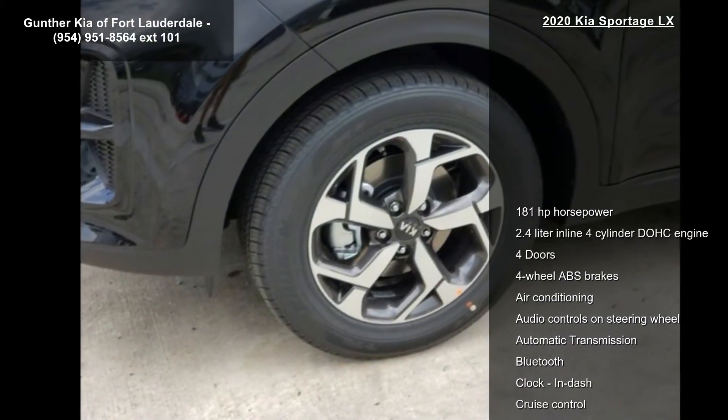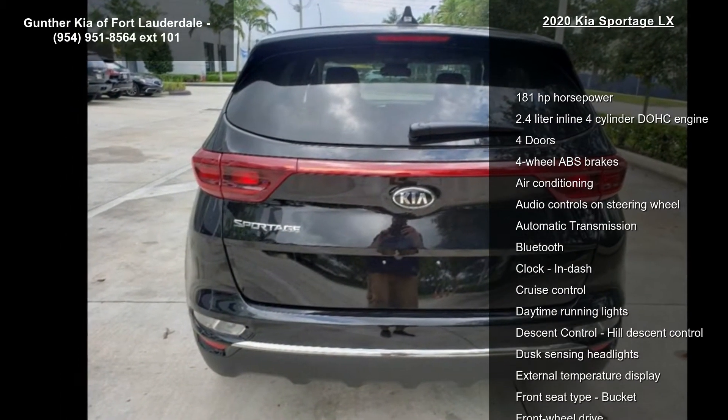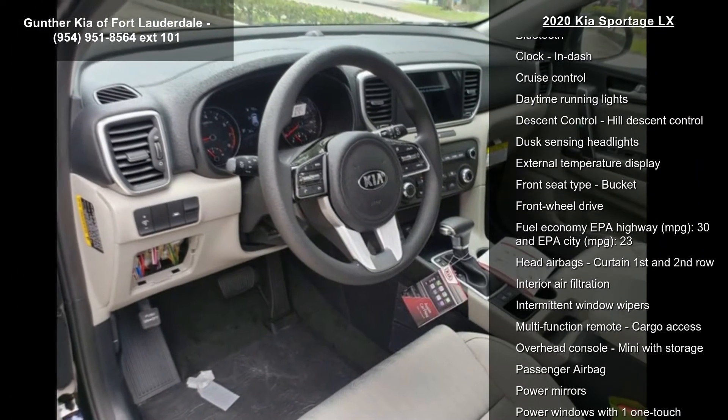This vehicle's top features include 181 horsepower, a 2.4-liter inline 4-cylinder DOHC engine, 4 doors, 4-wheel ABS brakes, and air conditioning.